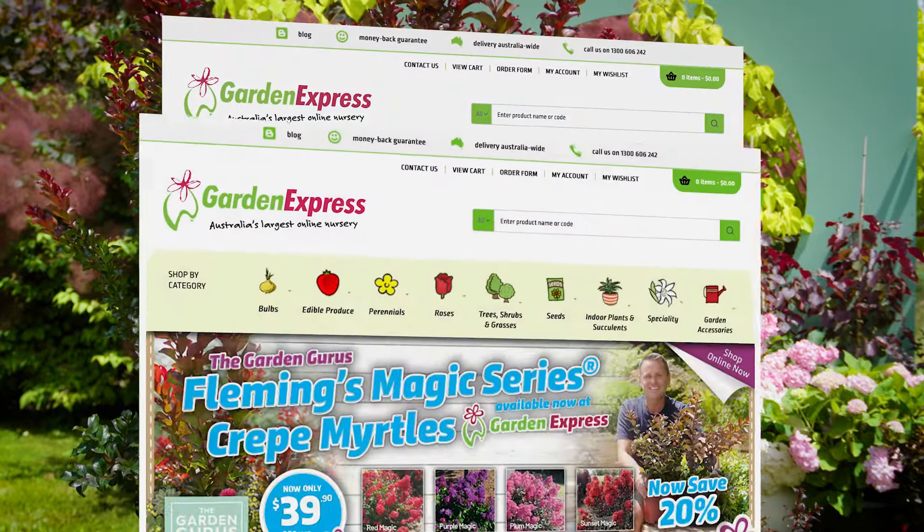Garden Express have secured access to this very special plant, so you can get yours and enjoy the Magic Series crepe myrtle at home. Jump online at gardenexpress.com.au — it's your one-stop garden shop, 24/7 from the comfort of your armchair. Get online and get them today.